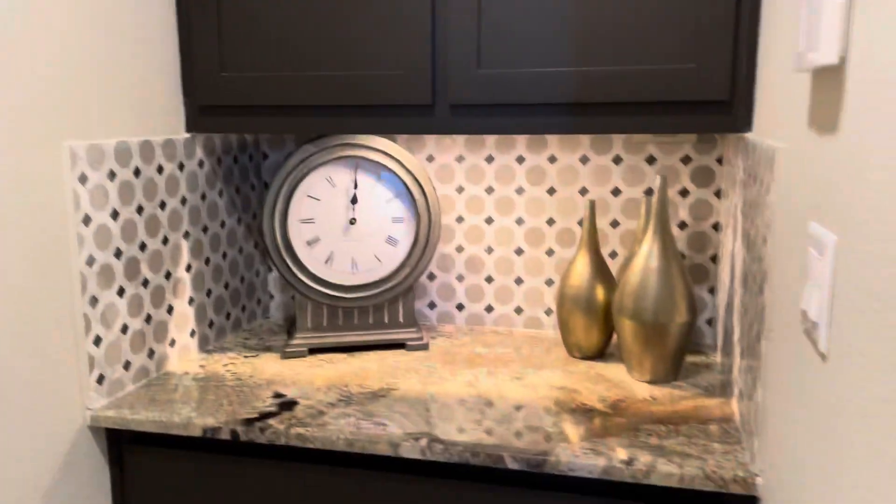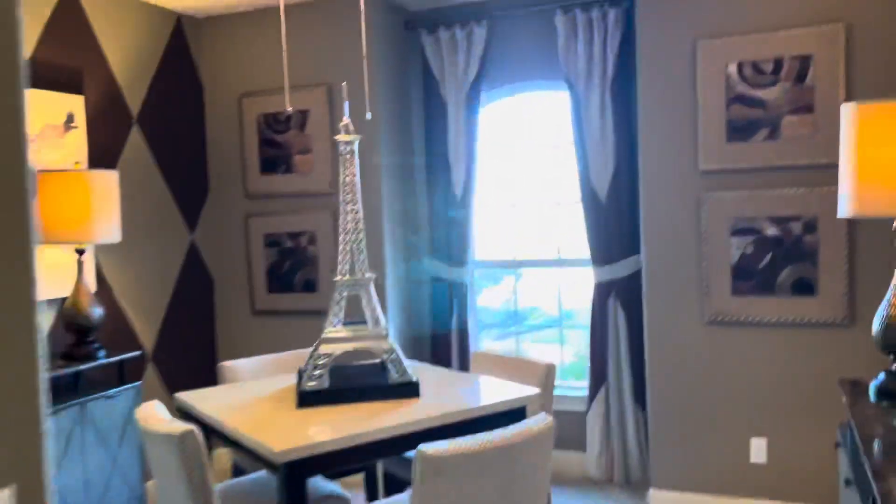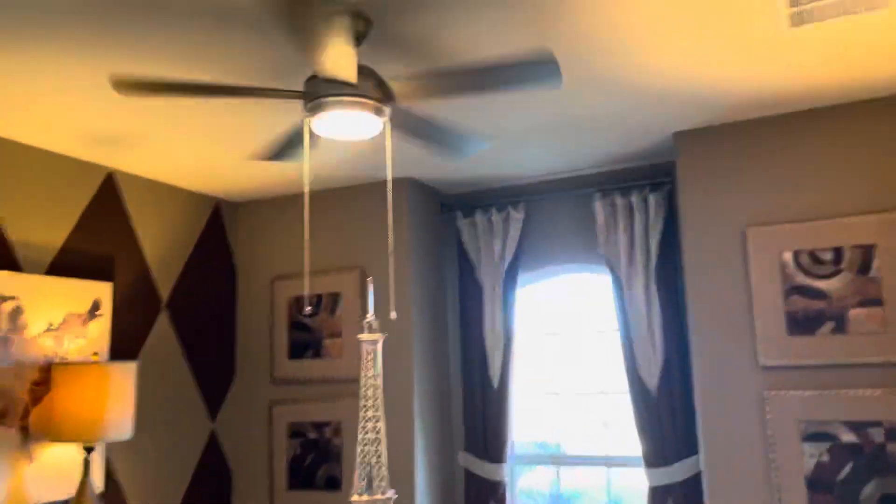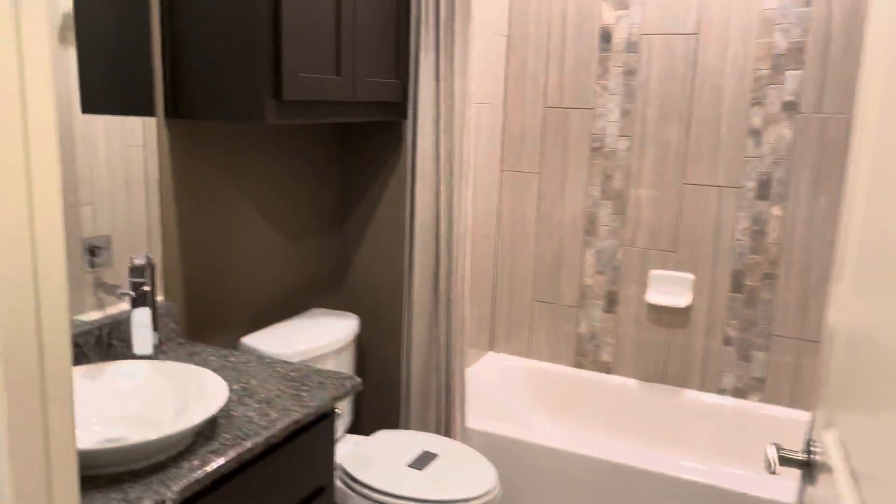A nice little service counter there. Front bedroom suite, which is kind of set up as an office. Full bathroom. Coat closet.